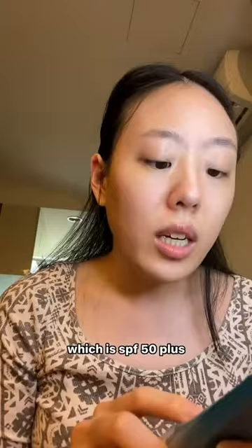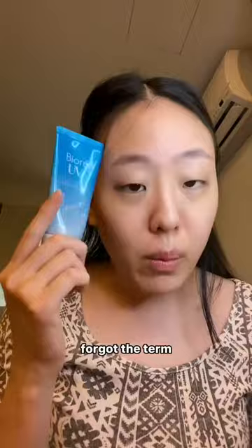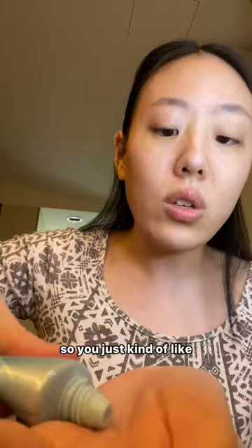Now I use my Biore UV, which is SPF 50+. I love it. Someone on TikTok introduced me to this because it doesn't have that white cast that turns your skin white — it just blends right into your face. You just squeeze a little like that and put it in.